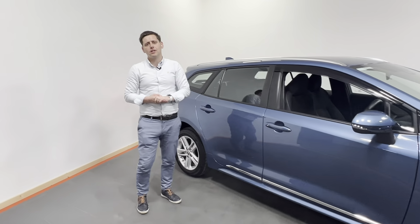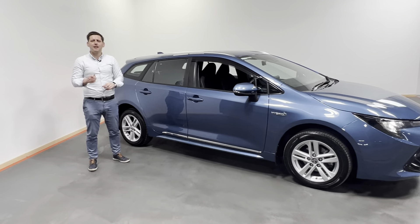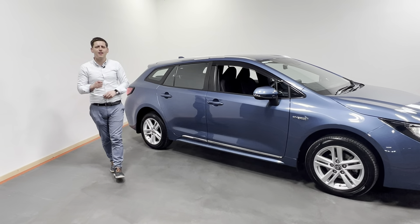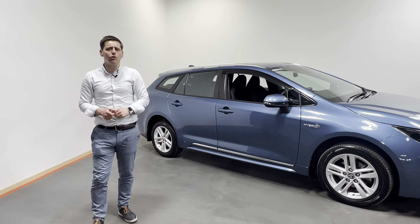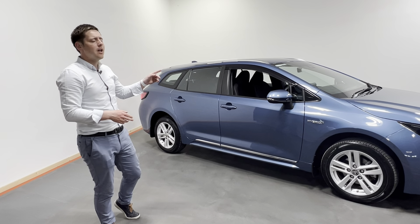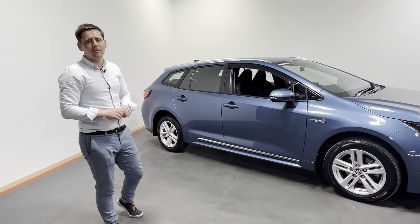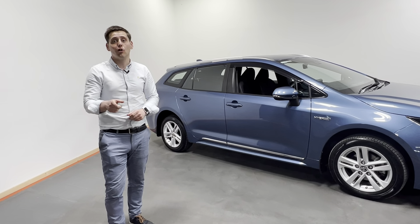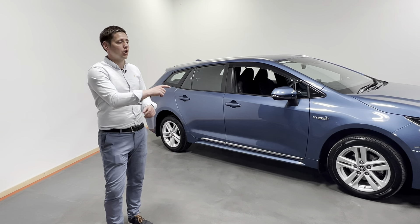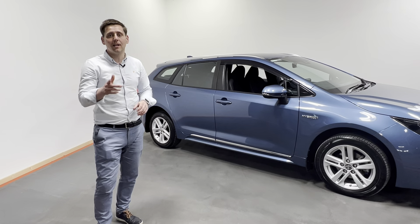This Touring Sport is available for immediate delivery. If you have any questions or queries, give us a call today on 07491 21385, and for as little as 99 euro you can reserve this Corolla online at kellystoyota.com. We have excellent rates of finance available with Toyota Finance, be it on PCP or hire purchase — so don't delay, give us a call. Thank you.